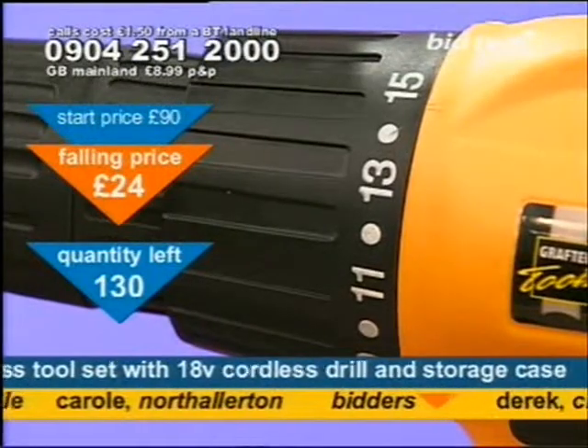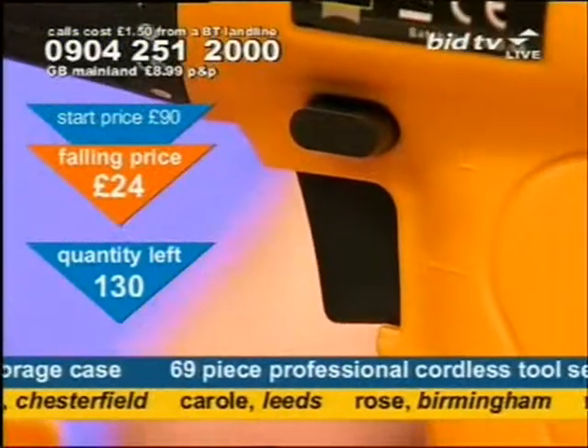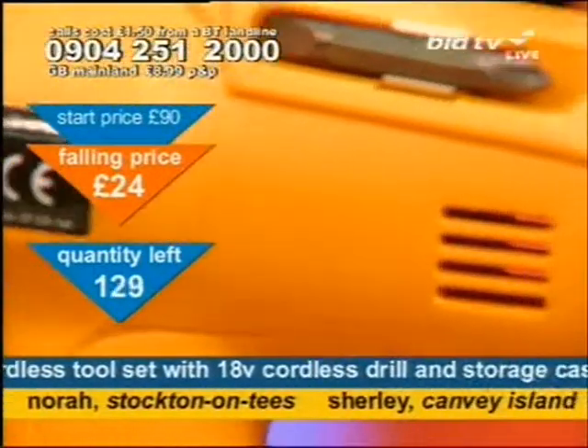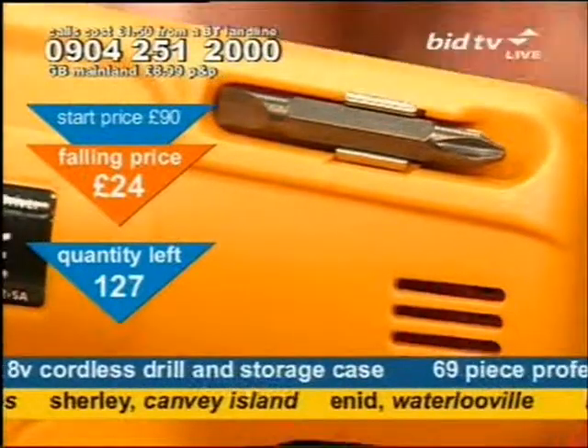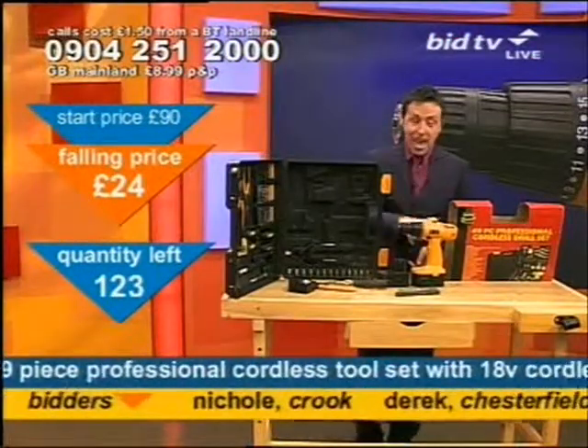If you get a drill that is cordless like this, you've got more versatility. You can move around the house quickly. You don't have to look for a plug. It makes life dead easy. A cordless drill is an essential tool to have in the home. If yours is on its last legs, here's one that's a replacement — 18 volts.